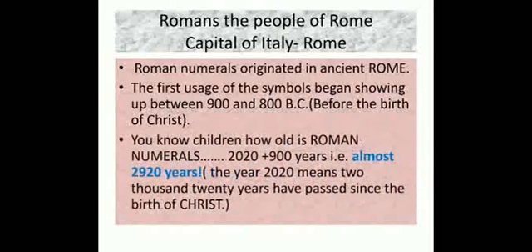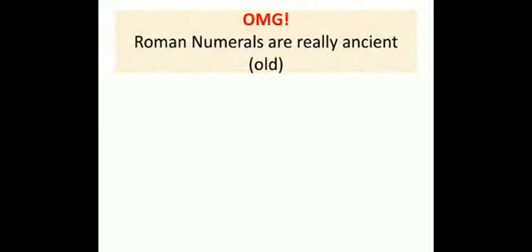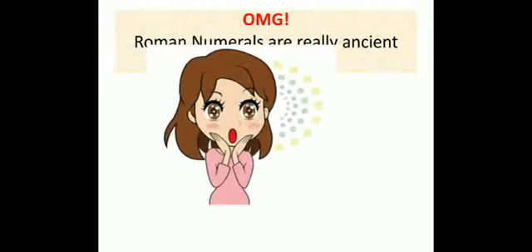How old are Roman numerals? They are almost 2920 years old. How did I calculate it? We are in the year 2020, plus 900 years before Christ. So if you add 2020 and 900, it comes out to be 2920 years. Roman numerals are really ancient and old.